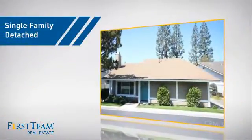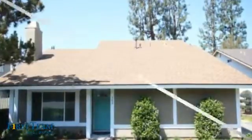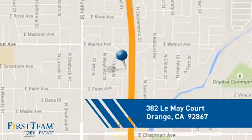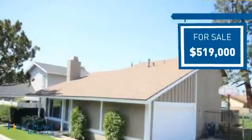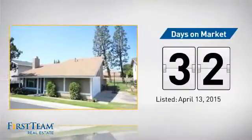This detached home is a great choice for families who want the privacy of their very own lot. It's located in the Orange area, currently listed at just under $525,000, and it's been on the market since April.